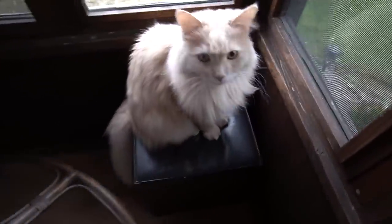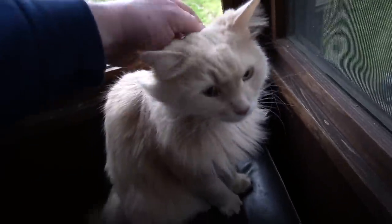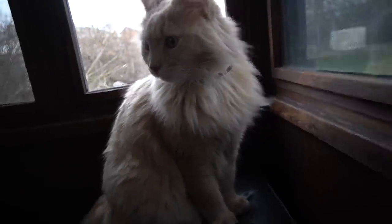Hey bud, how you feeling? He's feeling a little better. This is his little stakeout point here in the corner where he sits and looks out in the backyard. You're a lion cub!